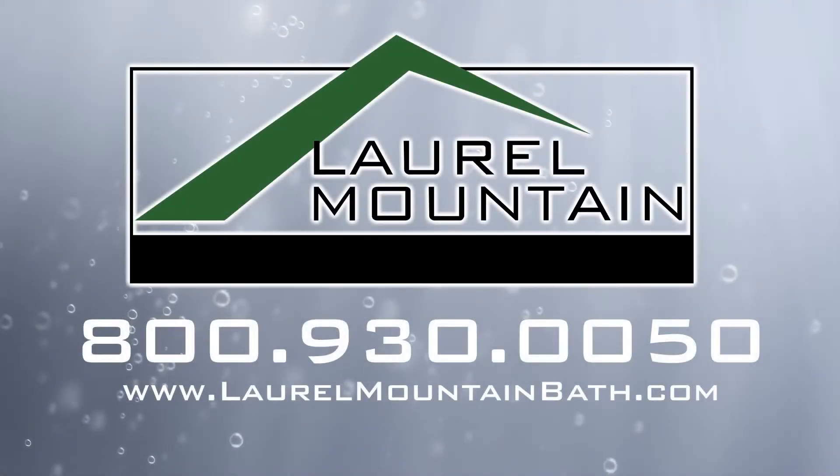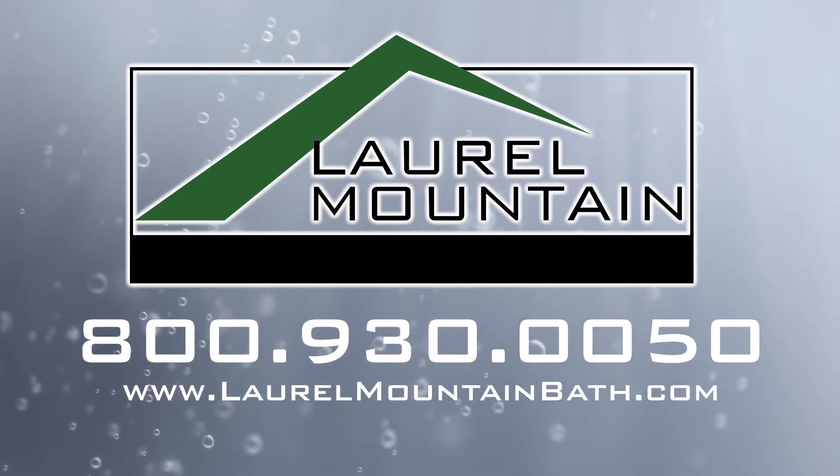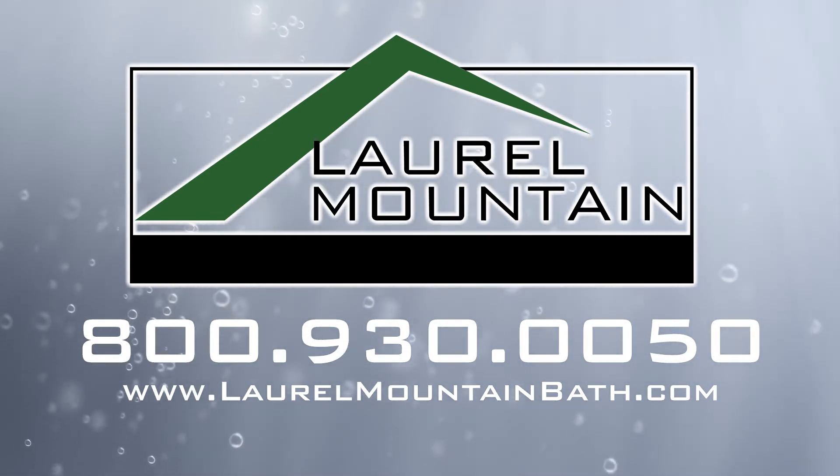Learn more about the Whitwell and how to order yours at laurelmountainbath.com or call 800-930-0050 to talk to an expert about your new shower today.